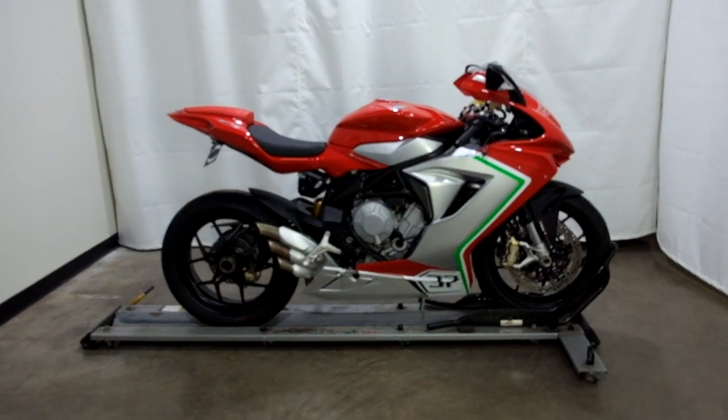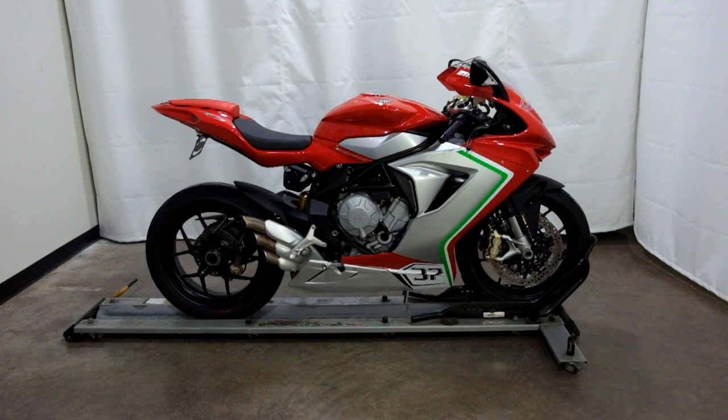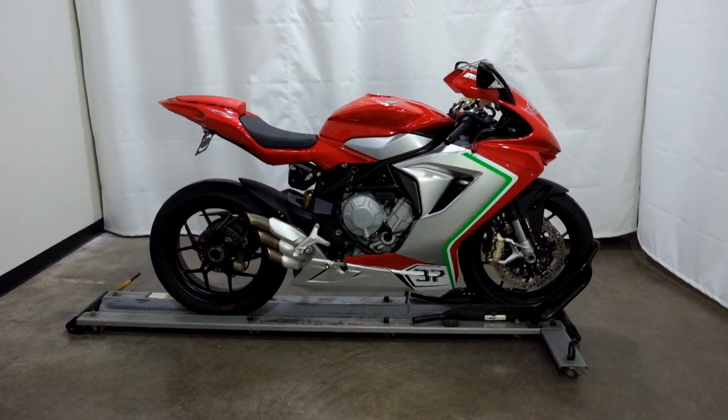This 2014 MV Agusta F3 will be sold as is. Thank you for shopping the SSB Outlet.